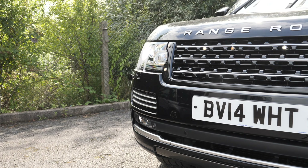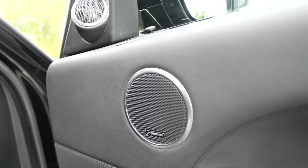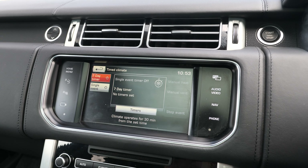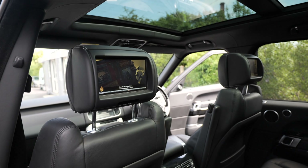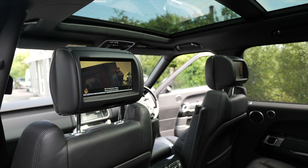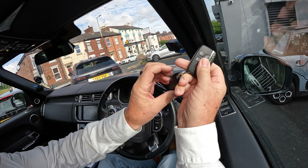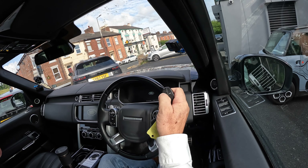Xenon headlights with high-pressure wash, sat nav, Bluetooth hands-free, Bluetooth audio streaming, Meridian sound system, timed climate with remote control, TV with dual-view screen, electrically operated tilt and slide steering wheel, and a rear entertainment system. There are two keys — and that's also the heater key, the timed climate key.